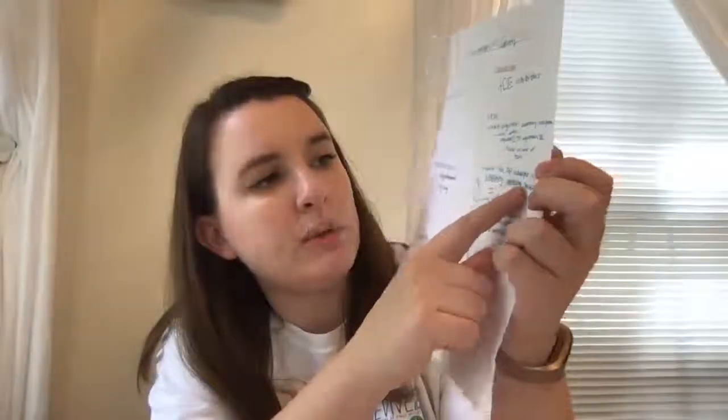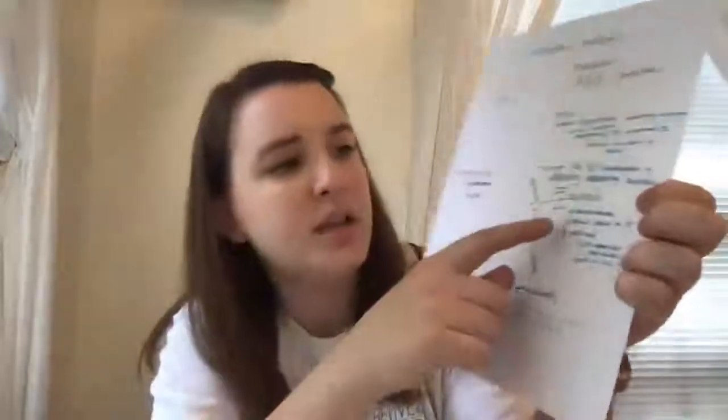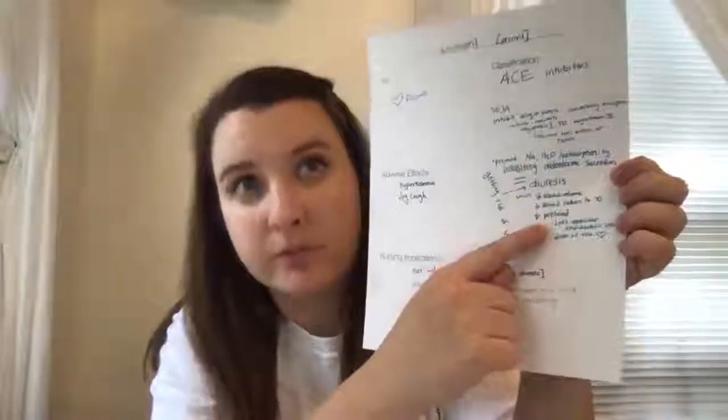This drug is for heart failure and it works by several mechanisms. It inhibits the angiotensin converting enzyme, which converts angiotensin I to angiotensin II, which is formed through the action of renin. It also prevents sodium and water reabsorption by inhibiting aldosterone secretion, which results in diuresis or increased urine production. This decreases blood volume, decreases blood return to the heart, decreases preload of the heart, and helps with the left ventricular end diastolic volume.